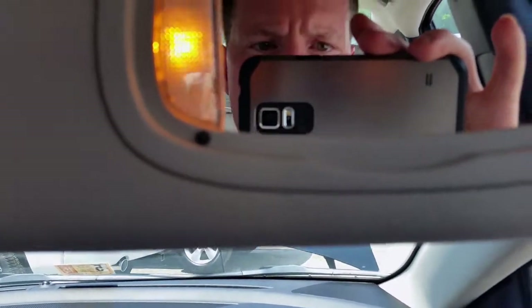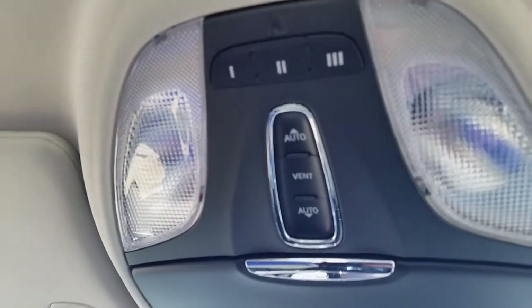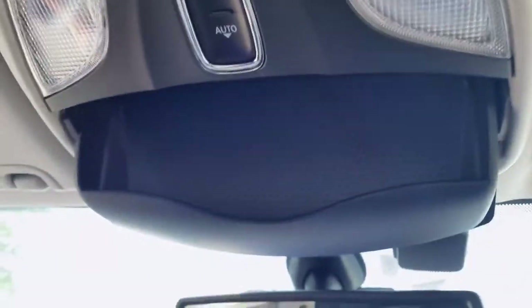Oh, it's got a light — sweet. That's pretty nice. You've got a little light in there. You'll notice here you have garage door opener controls, so you don't have to have that big ugly button sitting on your sun visor. And what's this right here? That's your sunglasses holder. Get out of here — that is sweet!